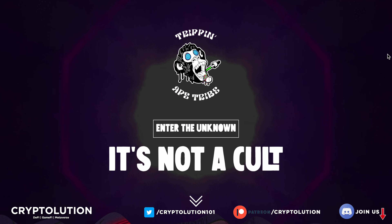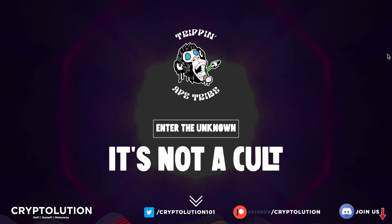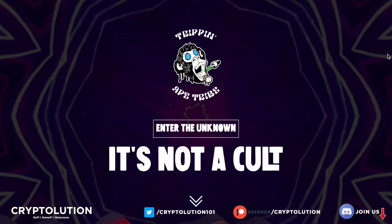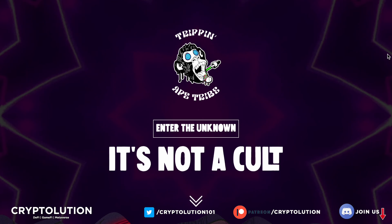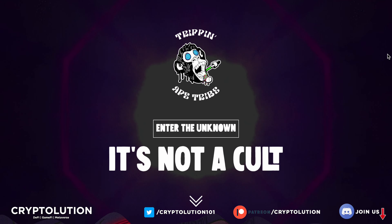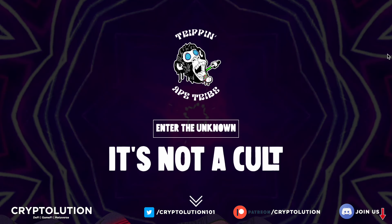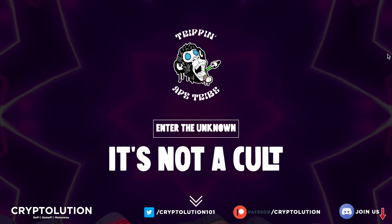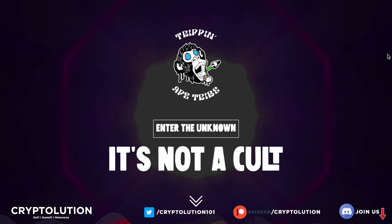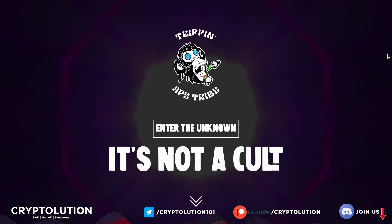What's up everybody, my name is Vincent, welcome to Cryptolution where we talk about everything under the moon in the crypto universe. Today is Wednesday, June 1st, and we're going to be talking about the best traits you can look out for for massive returns on investments through the Trip and Ape Tribe NFT collection. Everything I'm going to show you in this video is just my own personal opinion.